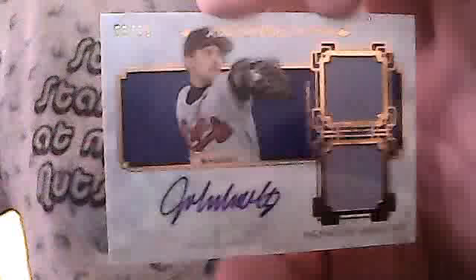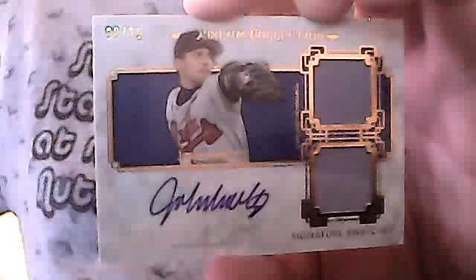BJ Upton out of 50 — really sick, out of 199. Big Papi auto out of 199 — pretty good. That Big Papi is on-card, and this one's sticker, numbered out of 25. And John Smokes. So that's it for the Museum. I think Museum is way better than Triple Strikes — I really do.